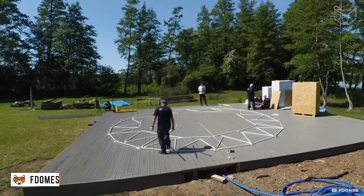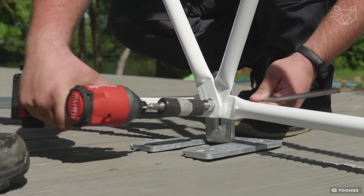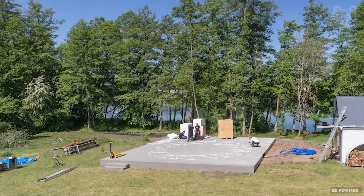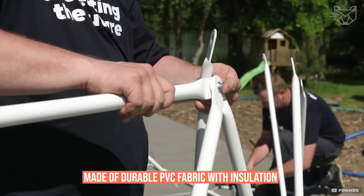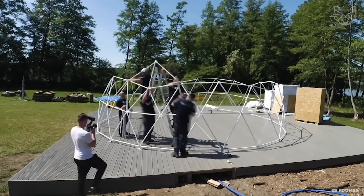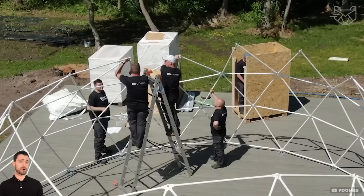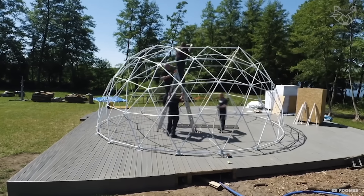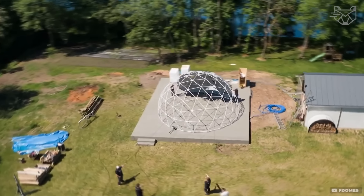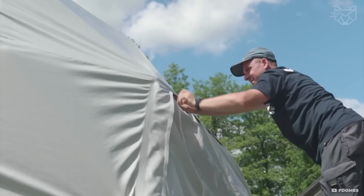F-DOMES is a dome tent with a modular design ideal for luxury camping. The frame is made of corrosion-resistant steel tubes, and the walls are made of durable PVC fabric with insulation, making the dome suitable for year-round use. Assembly takes only a few hours: first the frame is installed, then the outer shell is stretched. Inside, you can create a cozy living space with panoramic windows and the possibility to add furniture and heating.